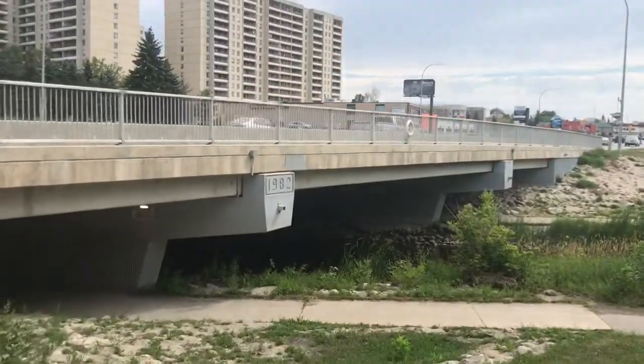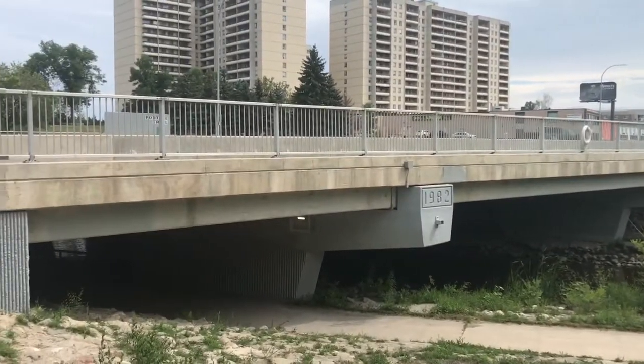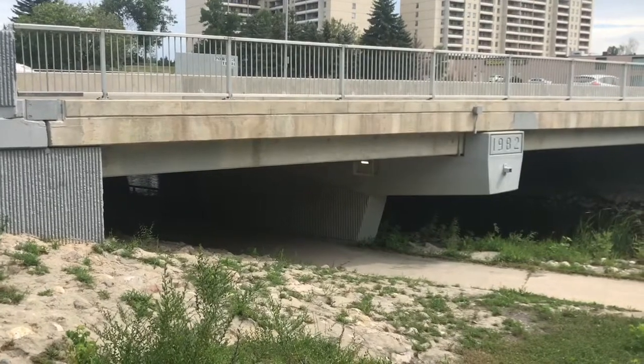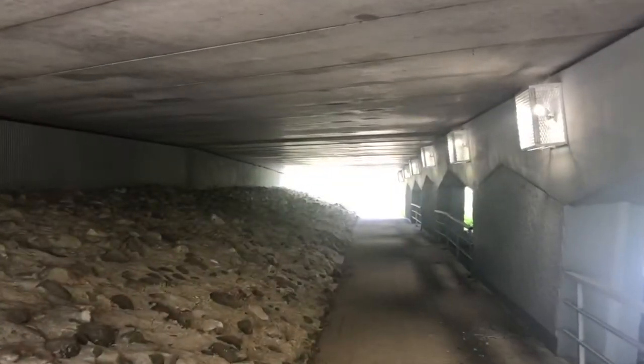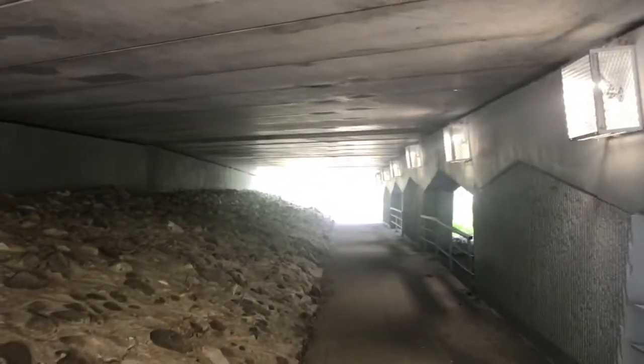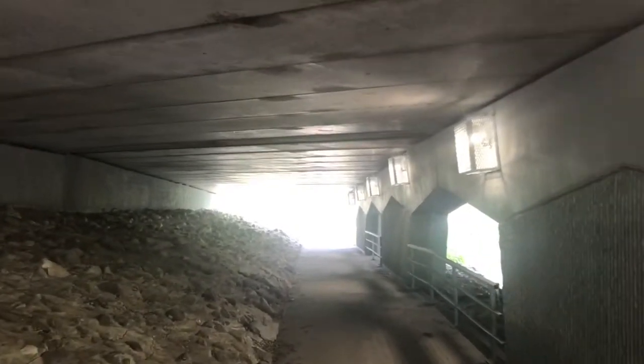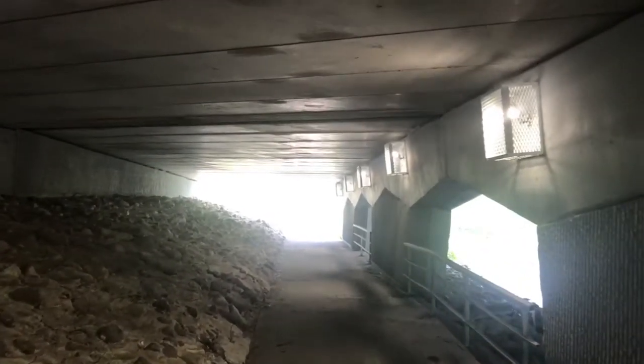For this little bit, we're going to go under the Trans-Canada Highway — under there. So if you ever wondered what the underneath of the Trans-Canada Highway looked like, this is it.